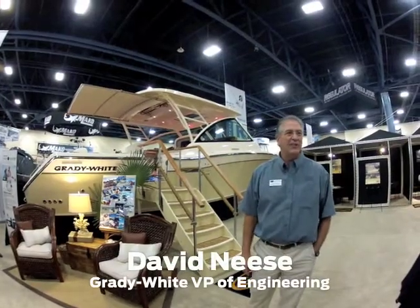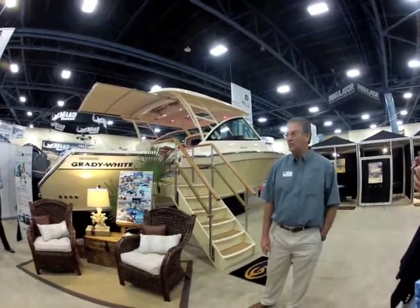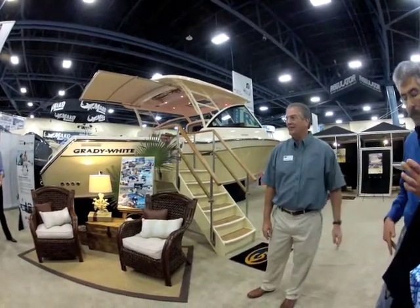This is a prototype, so this is number one. There'll be some changes as we go along the way, but what you're going to see here is what we're going to be shipping and selling very shortly.